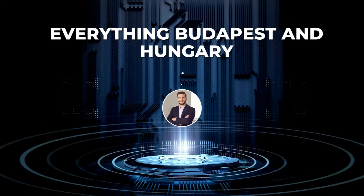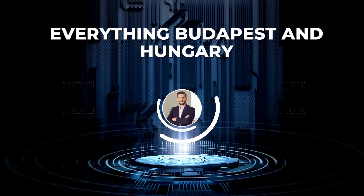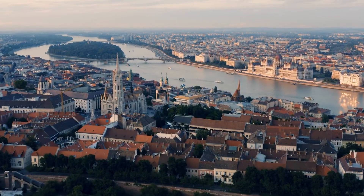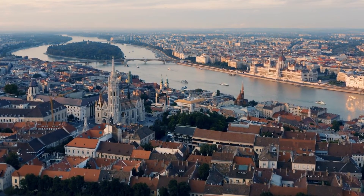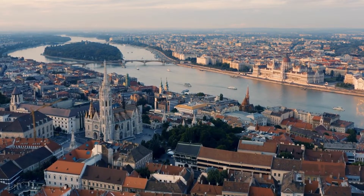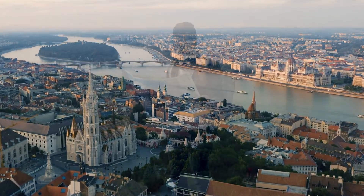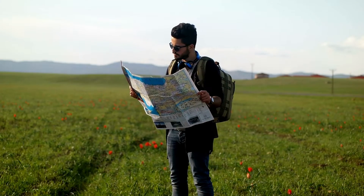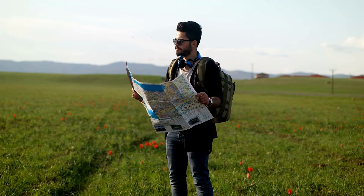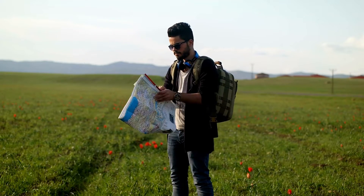Hey there fellow travelers, welcome to our channel, Everything Budapest and Hungary. If you're planning a trip to Budapest, you're in for a treat. This beautiful city has so much to offer, from its stunning architecture to its rich cultural history. But before you start exploring, you need to know where to stay. Don't worry, we've got you covered. In this video, we'll be telling you about the best areas to stay in Budapest for sightseeing, and we'll keep it light and fun.